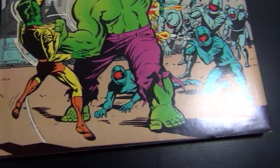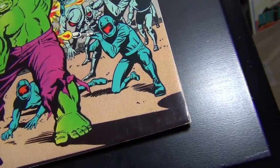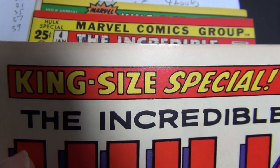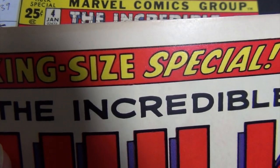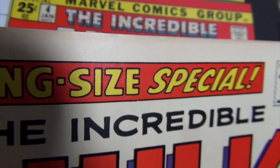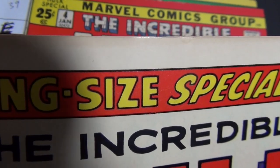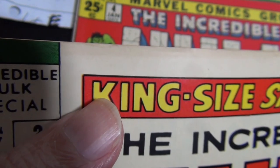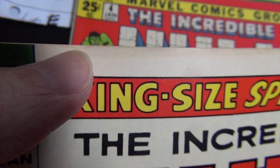Issue three — very nice and pretty sharp looking square-bound. The big reason this book is at this grade: can you see it? There are tiny spots of moisture damage right there, and one more — so there are two spots.